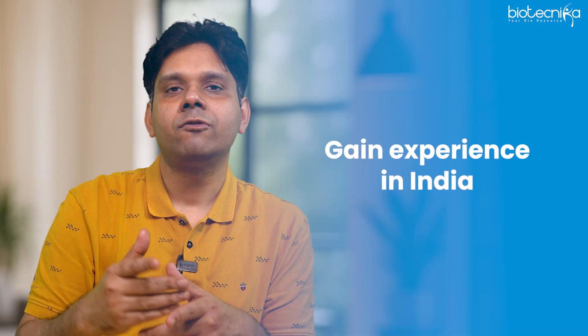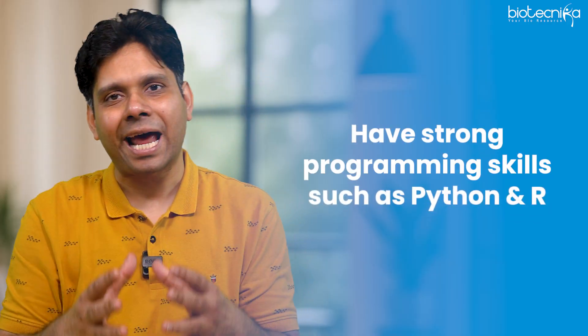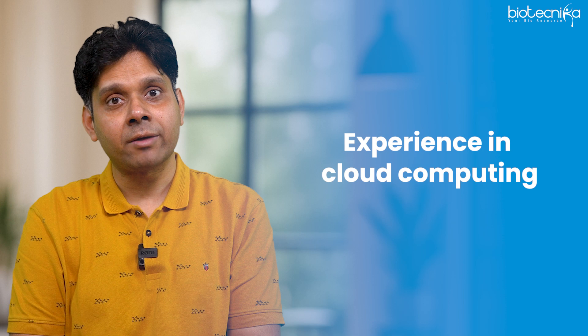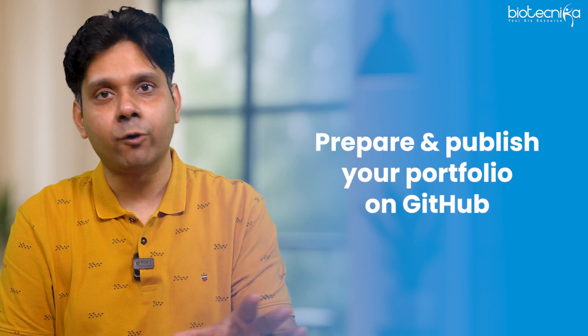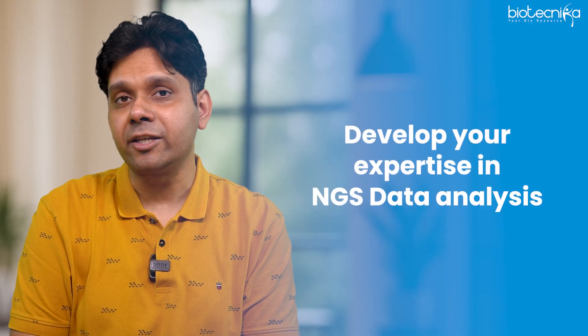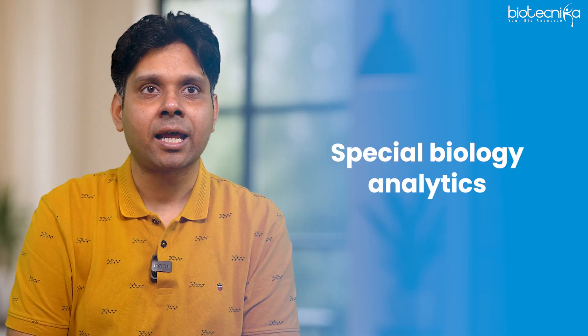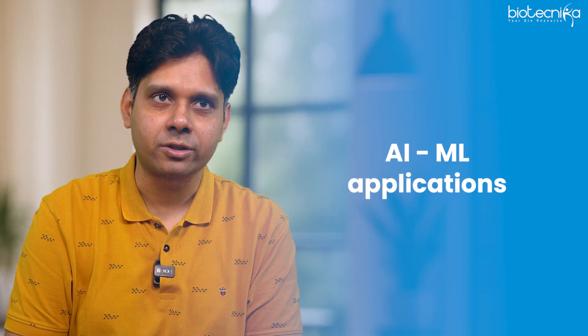To get a job in the USA, you should first gain experience in India, publish papers, and work on international projects. You should also have strong programming skills in Python and R, experience in cloud computing, a portfolio on GitHub, and expertise in NGS data analysis, multi-omics integration, spatial biology analytics, and AI/ML applications.